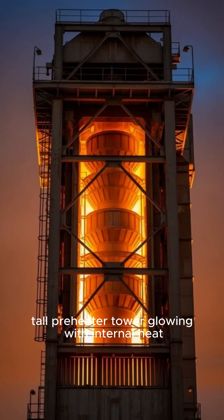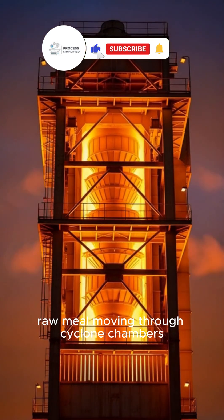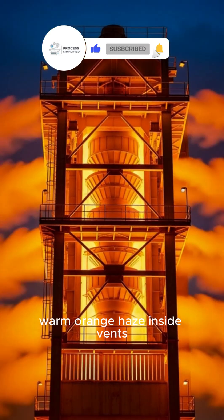Tall preheater tower glowing with internal heat. Raw meal moving through cyclone chambers. Warm orange haze inside vents.